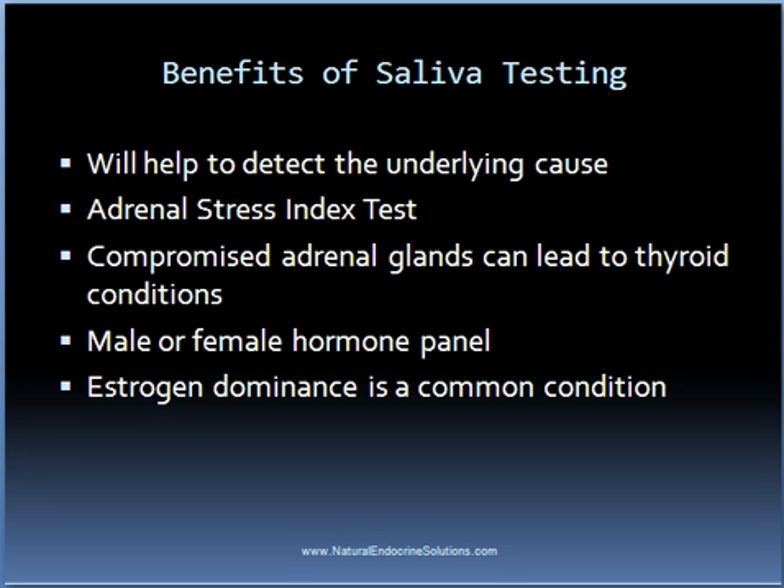Another benefit of saliva-based testing is that they are easy to obtain, and unlike blood tests, you can administer them from the comfort of your home. I use a company called Diagnostics for saliva testing. The way this works is that you are sent a test kit with detailed instructions on how to collect the saliva samples. You simply collect the samples during different intervals of the day and place them in the vials provided. You would then refrigerate them until you're able to ship them, place the vials in a return shipping box provided by the company, and ship them to the lab.